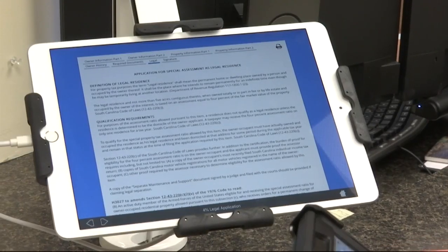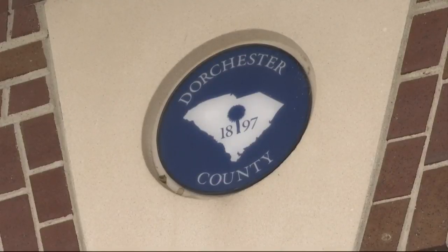Since they were introduced last month, 550 people have applied for the legal residence property tax exemption using the new technology. These kiosks will also be available at the county law enforcement complex, courthouse, and water and sewer buildings over the next few months.